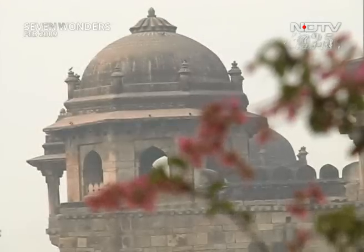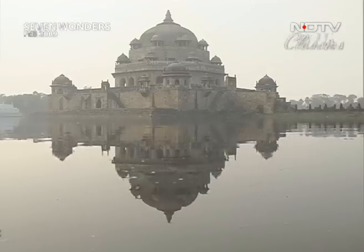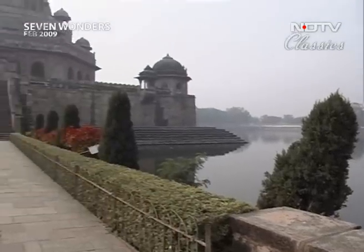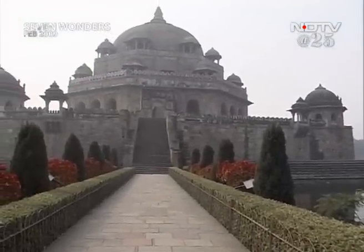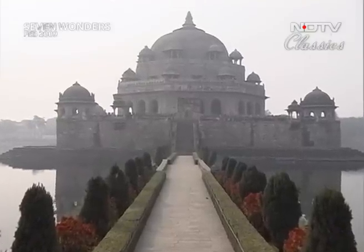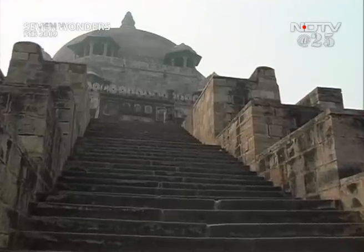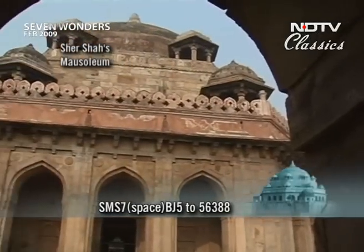The emperor had built this grand tomb for himself. It stands in the middle of an artificially created lake, with a beautiful garden and a grand tree-lined path leading up to the main structure. For a moment, the picture of the path and the tomb remind you of the Taj Mahal — a similar layout. But of course, they are poles apart in style. Sher Shah's tomb is much simpler: a big dome on a chamber, rising to a height of 122 feet from the base.